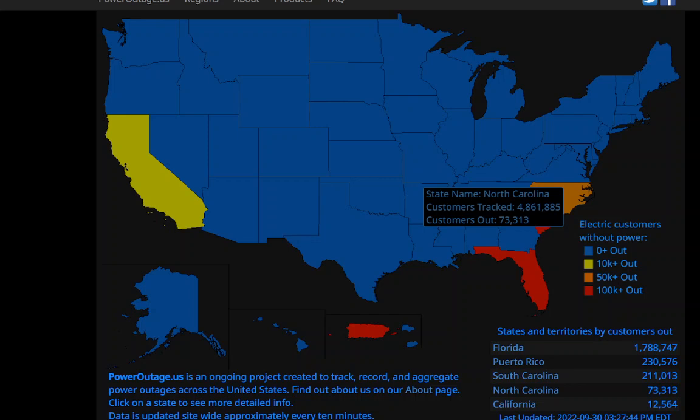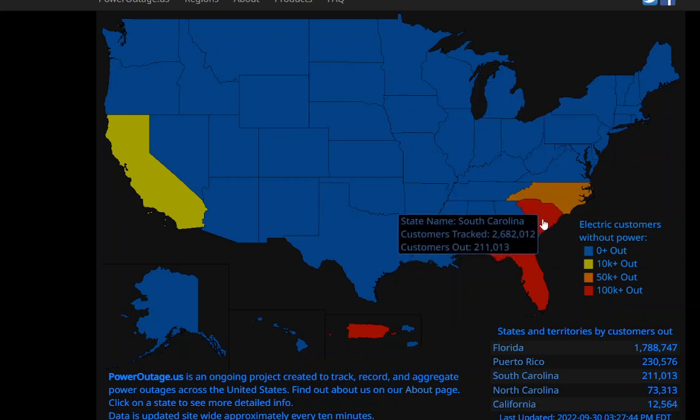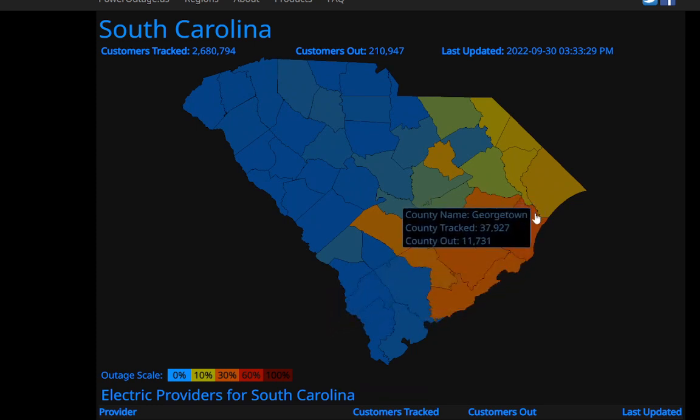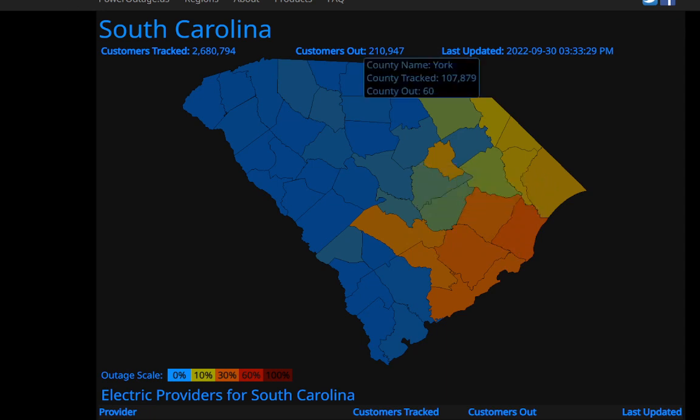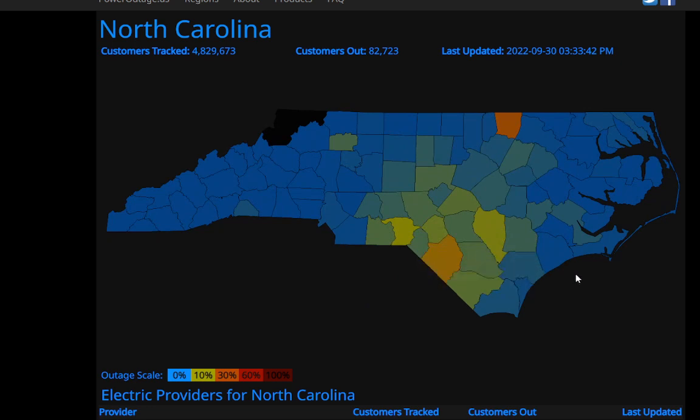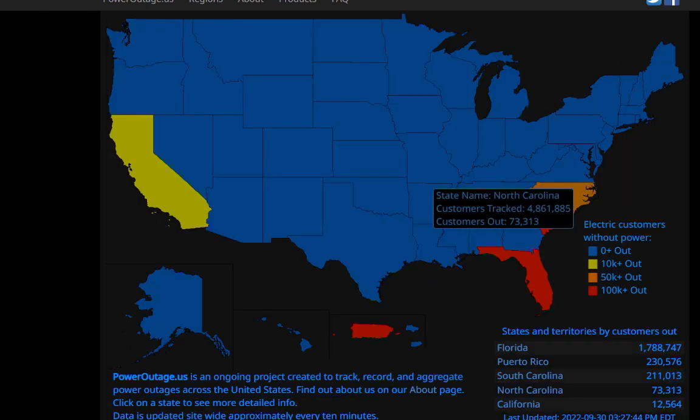Looking at the power outage situation, the numbers are piling up. We have 211,000 people without power right now. Charleston and the coast are getting hit very hard, and these numbers are likely to go up quite a bit. Even North Carolina is now being affected — 82,000 in the state without power.